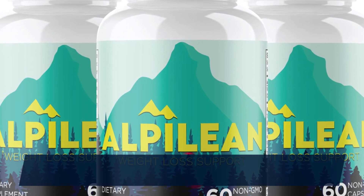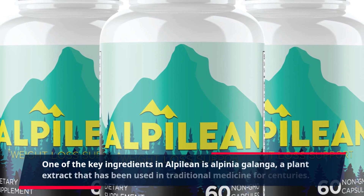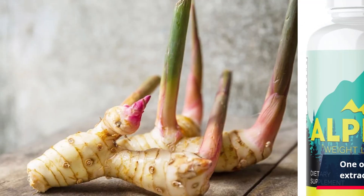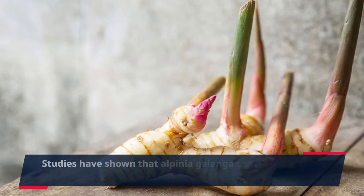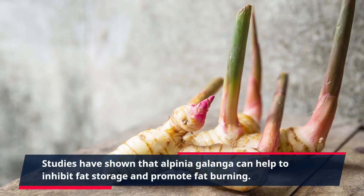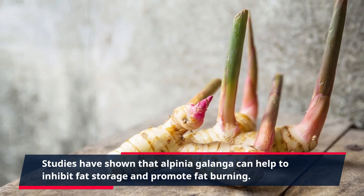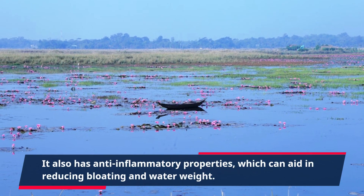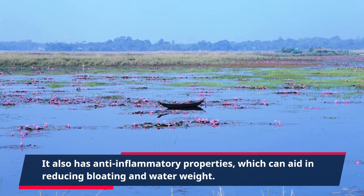One of the key ingredients in Alpalaean is Alpena galangia, a plant extract that has been used in traditional medicine for centuries. Studies have shown that Alpena galangia can help to inhibit fat storage and promote fat burning. It also has anti-inflammatory properties, which can aid in reducing bloating and water weight.